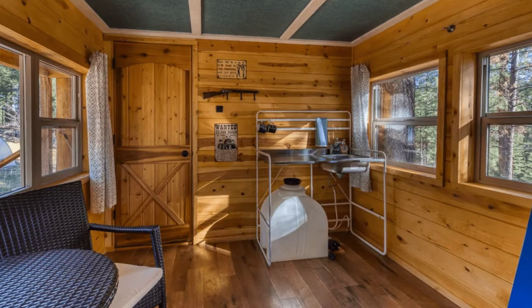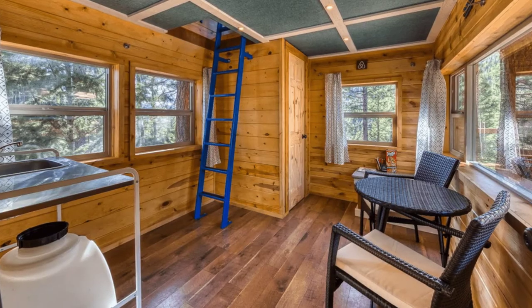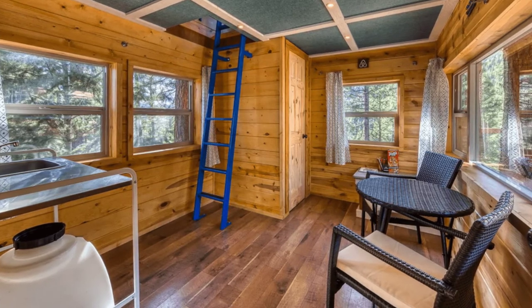The upstairs sleeping nook in the treehouse is surrounded by picture windows, which allows for stargazing at night without ever leaving your bed.